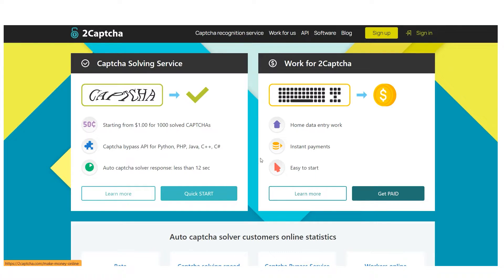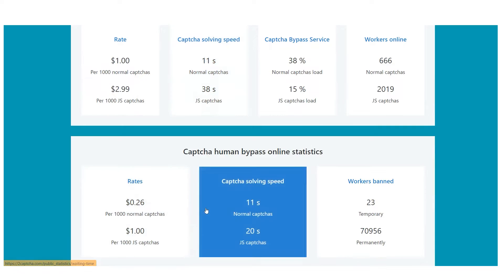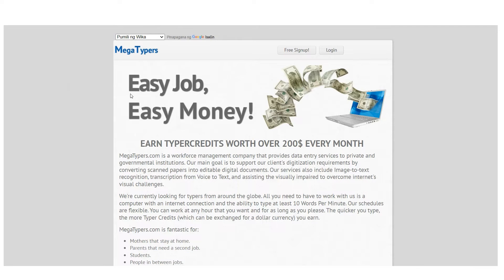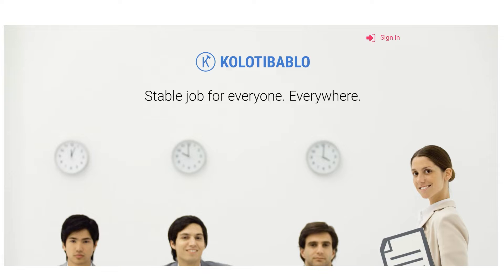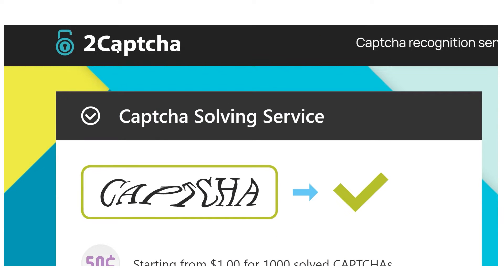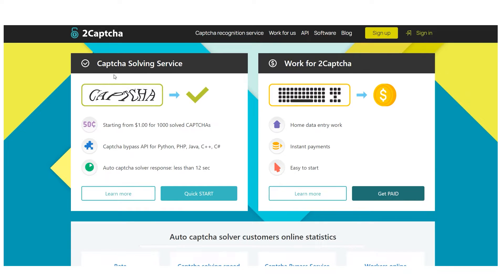If you want to find out which of the three websites is the highest-paying, you should go all the way to the conclusion of this video. The first one we'll be discussing is 2CAPTCHA.com, and it's not even the top-paying website yet.